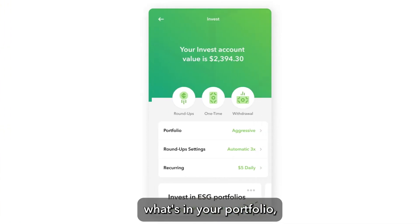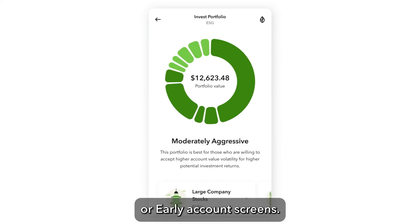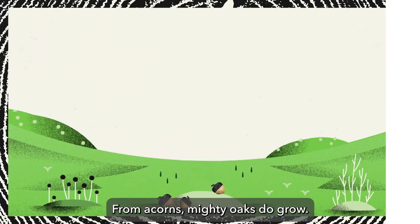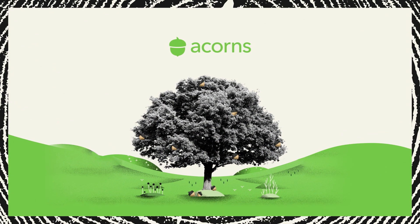To learn more specifics about what's in your portfolio, simply tap Portfolio from your Invest, Later, or Early account screens. You can tap into each investment type to learn more. From Acorns — Mighty Oaks Do Grow — we're excited to help you grow your oak.